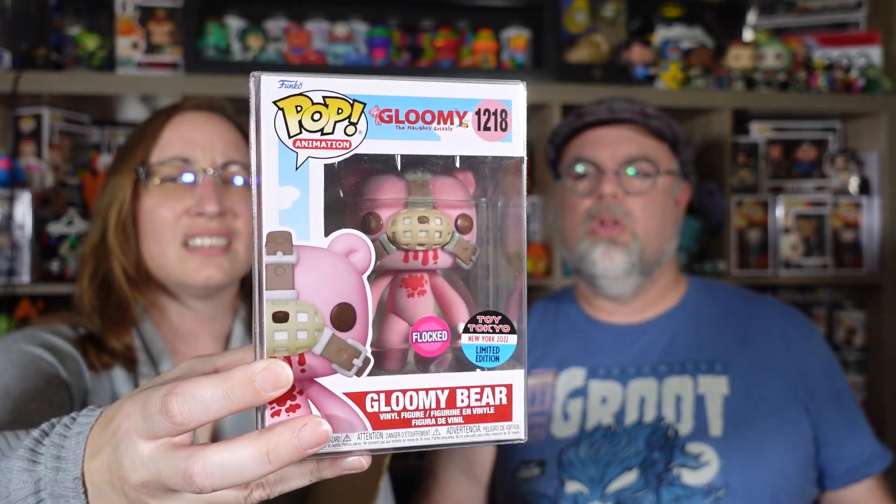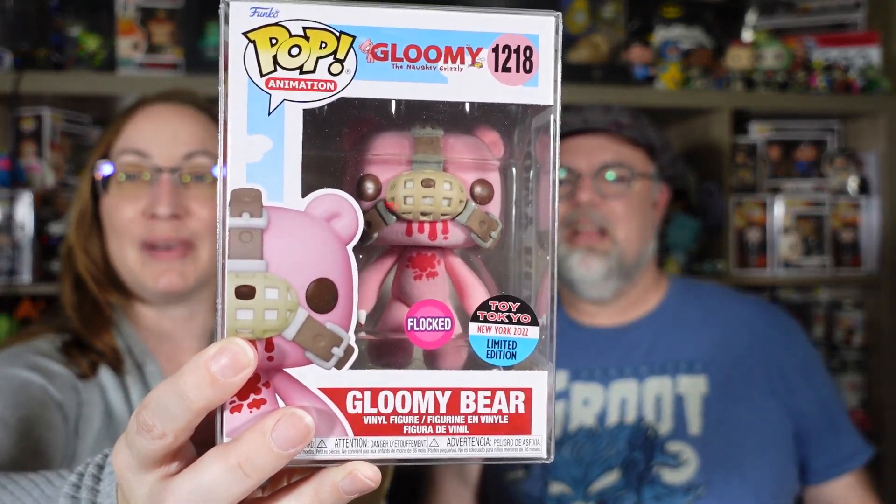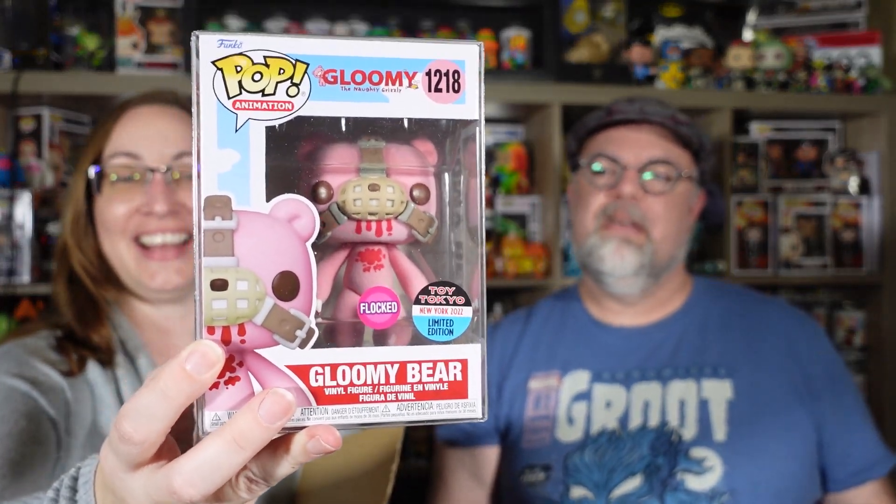So my next one is... what? Gloomy — the Naughty Grizzly? Yeah, this thing's creepy. Oh my god, he has a muzzle on. What in the world is this, people? And he's flocked and he's bloody. Wow, okay. That's a new one for me. The gloomy bear flock — someone, if you know about that, please tell me about it in the comments. I am really curious.